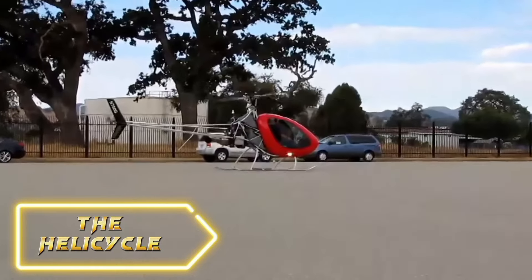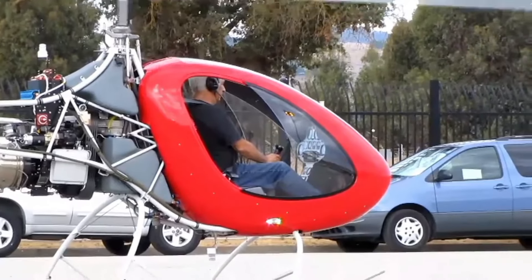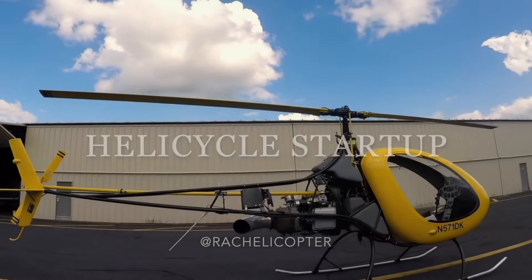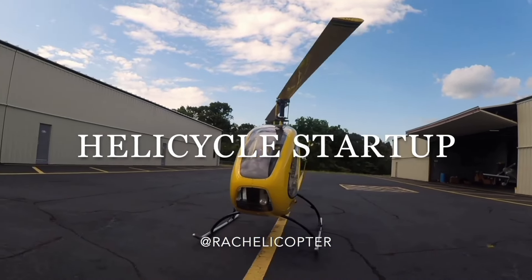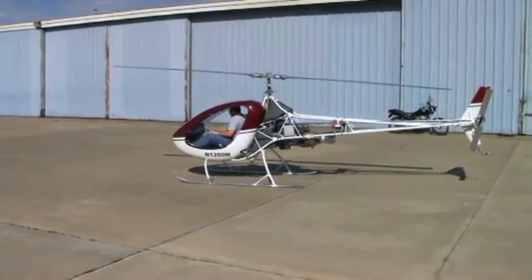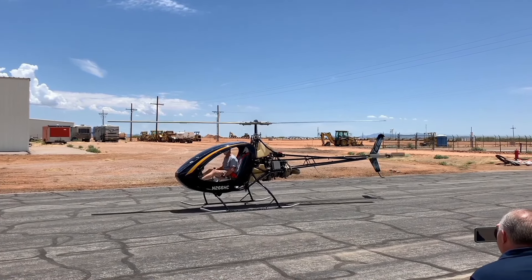The helicycle, also known as a gyrocopter, is a unique aircraft that combines elements of a helicopter and an airplane. It features a rotor that provides lift like a helicopter, but also has a conventional engine and propeller for propulsion, making it incredibly versatile and efficient. One of the most amazing things about the helicycle is its ability to take off and land in very short distances, allowing it to operate from small, unprepared areas that traditional aircraft cannot reach.